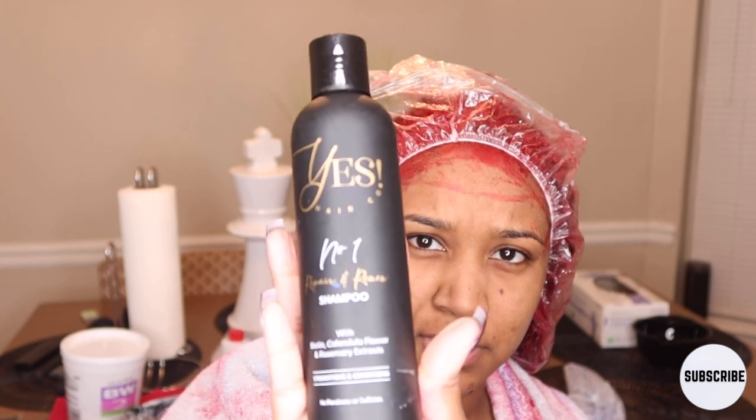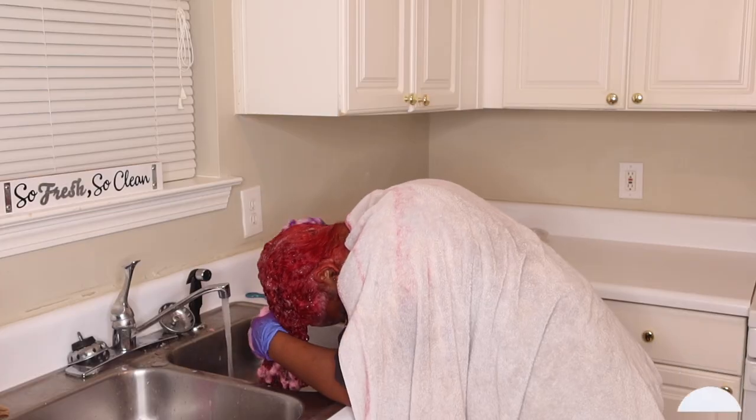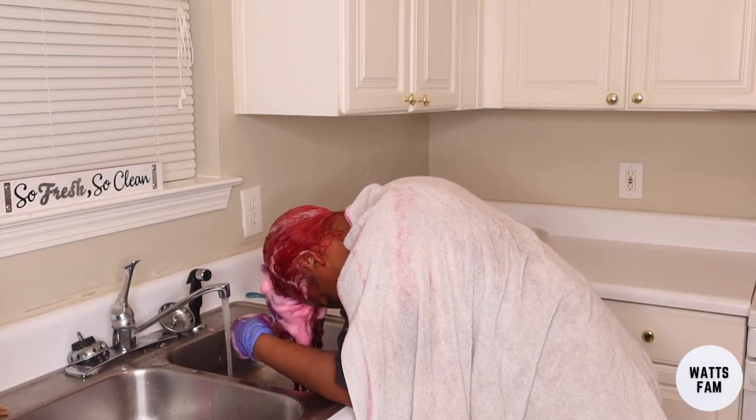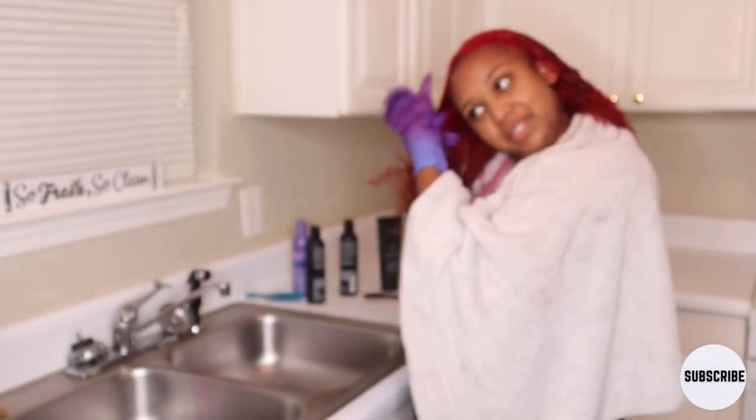As y'all know, this is my favorite shampoo by Yes Hair Co, so I used the 1, 2, and 3 - the shampoo, conditioner, and treatment. I washed my hair with cold water and then sat under the dryer for the treatment for a couple minutes after conditioning. And look at my hair - it's red!